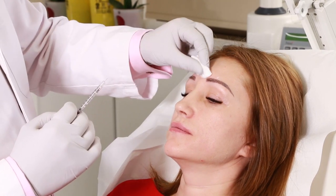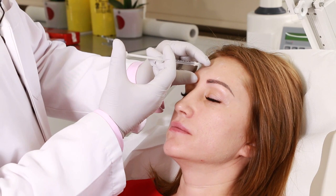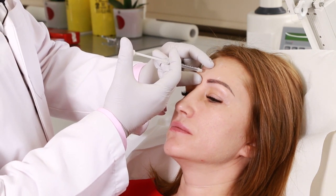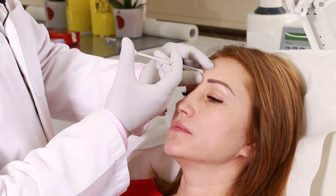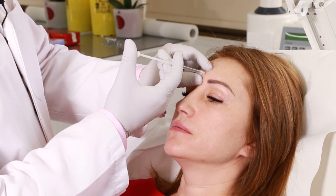I'm going to inject the Botox and individualize the treatment for your face, so you will follow my instructions. Stay tuned to what I say — it's not painful, the needle is very small, so we will finish quite soon. I start now.